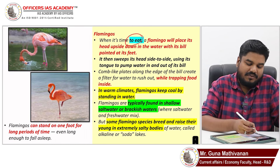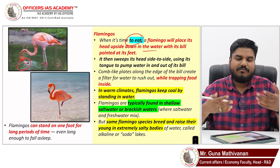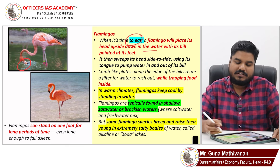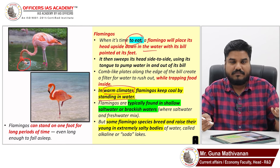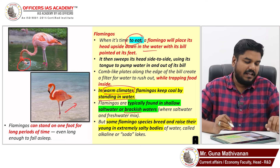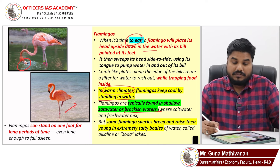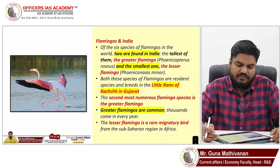When eating, the flamingo turns its head upside down, collects water, then filters it to consume crustaceans and algae. If the climate is warmer, it will stand in the water for a long time to keep itself cool. And it can sleep while standing on a single leg. These are some interesting things about flamingos. They are typically found in brackish waters, however they are also found in extremely salty water bodies as well.